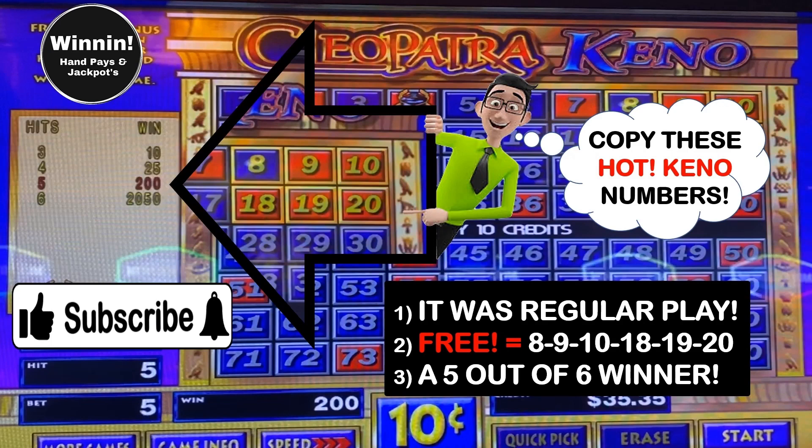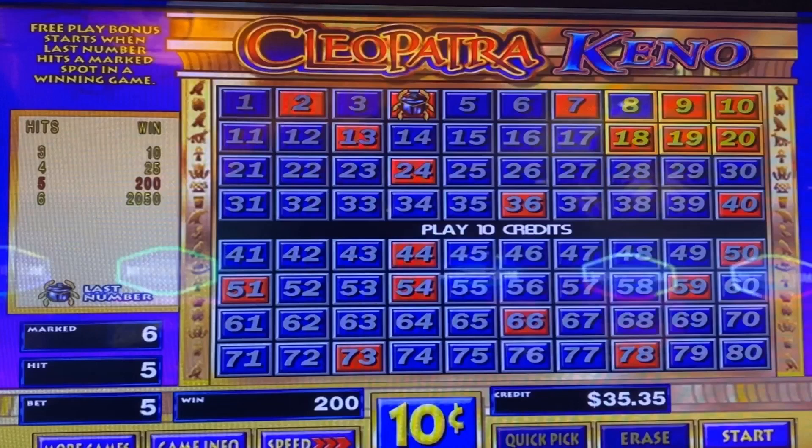Don't miss out on any future videos or lucky Kino numbers. Subscribe now and click the bell icon to never miss a video. Let's take a look at one more lucky Kino 6-Spot.